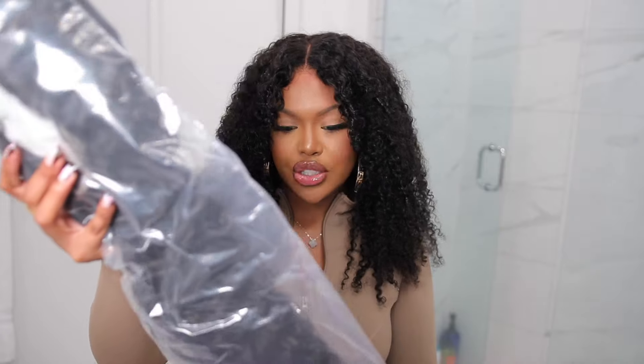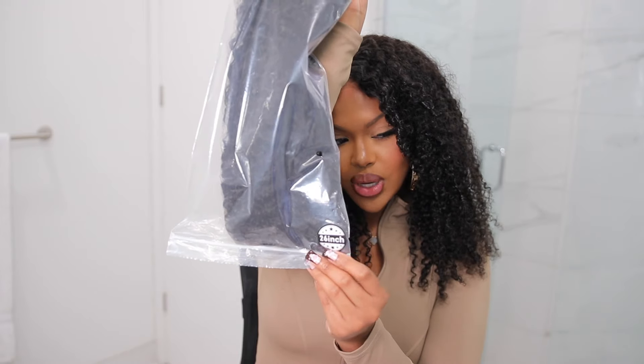I honestly appreciate all the small gifts that come with your unit. These edge brushes — why are they at the beauty supply store for $4.99 now? They were $1.99, then went up to $2.99. Who is paying $4.99 for a little brush? So I really appreciate the little brushes that come with your wigs. This is a 26 inch wig — it says it right there on the sticker.